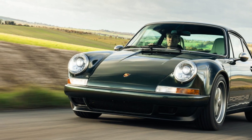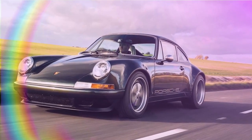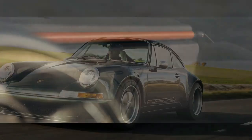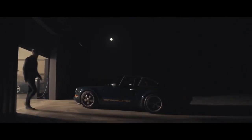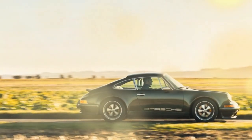Despite the limited production, this sports car features a lightweight carbon-fiber body and a naturally aspirated 4.0-liter flat-six engine generating over 400 horsepower, proving that the meticulous craftsmanship was well worth the wait. While the initial GBR002 is set for delivery to a customer in the UK, three more vehicles with similar specifications are currently in progress for American clients.